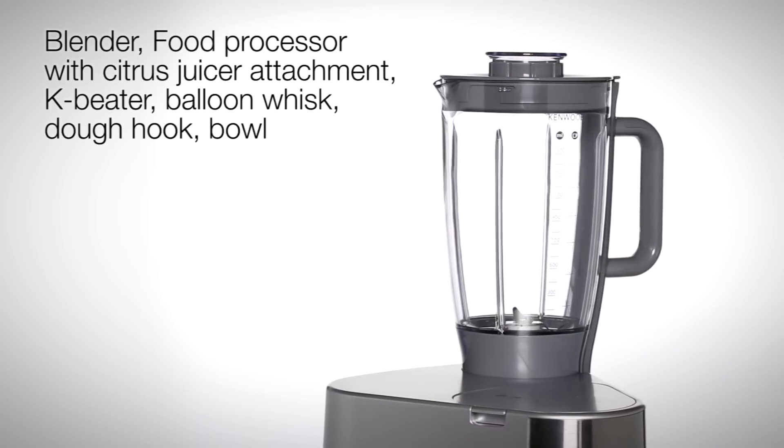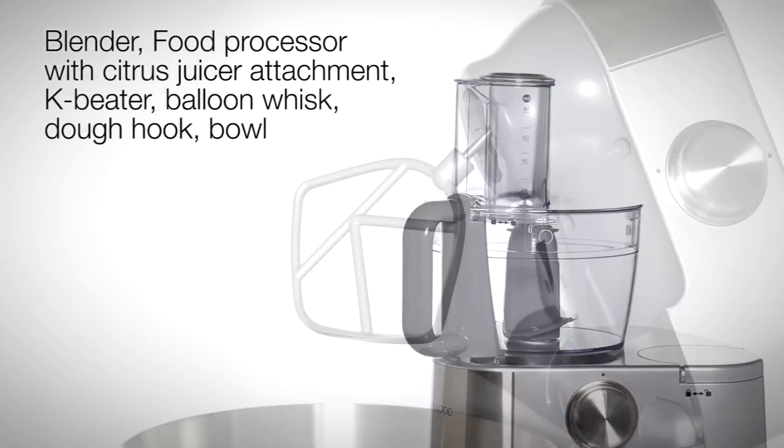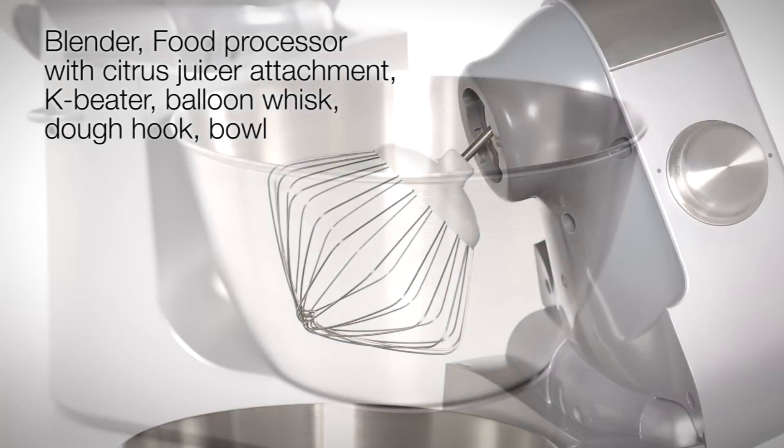Complete with this appliance is a blender, food processor with a citrus juicer attachment, non-stick K-beater and dough hook, balloon wire whisk and bowl.